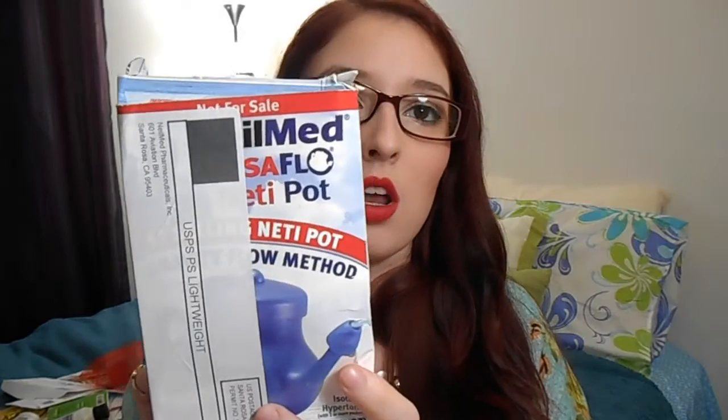The next item is a full-size neti pot from NeilMed. I got it with two salt packets. What you do is open a packet, put it in the pot, add warm filtered water, stick it in your nose, turn your head, and it flushes out all the mucus for sinus relief or a clogged nose. I've heard great things about it. This was a Facebook giveaway — you took a quiz, and if you read the information beforehand you'd get a perfect score and they'd send you this.